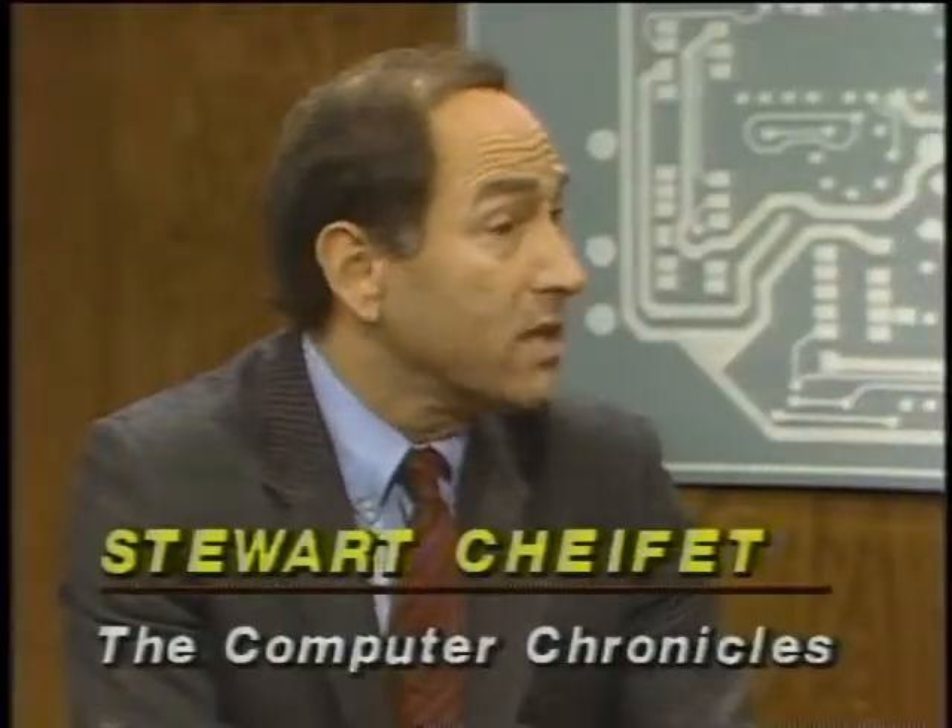Welcome to the Computer Chronicles. I'm Stuart Chiffey, and sitting in for Gary Kildall this week is George Morrow. We're taking a look at the floor of the Las Vegas Convention Center, the Comdex show. The 87 Comdex was the biggest one ever — the most exhibitors, the most people in the hallways. What really does go on there? Is there buying and selling taking place, or is it just PR and gawking?